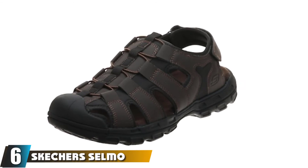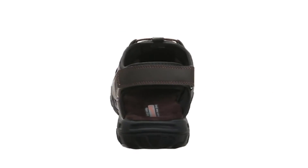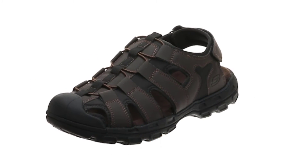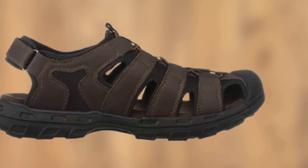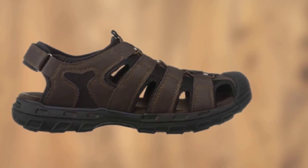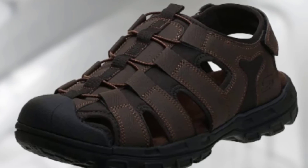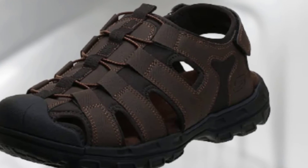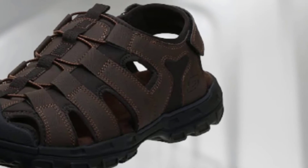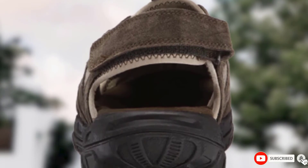The number 6 position is dominated by the Skechers Selmo Fisherman Sandal, a great choice for fishing in warmer months. Designed for water use, these sandals feature a suede leather upper and elastic ghillie-style laces that stretch, making them easy to get on and off, plus a Velcro strap at the back. They feature a closed toe with a rubber toe cap for protection when climbing over rocks or wading into rivers. The moisture-wicking insole is enhanced with a memory foam layer, taking pressure off your feet and adding impact resistance when you walk.